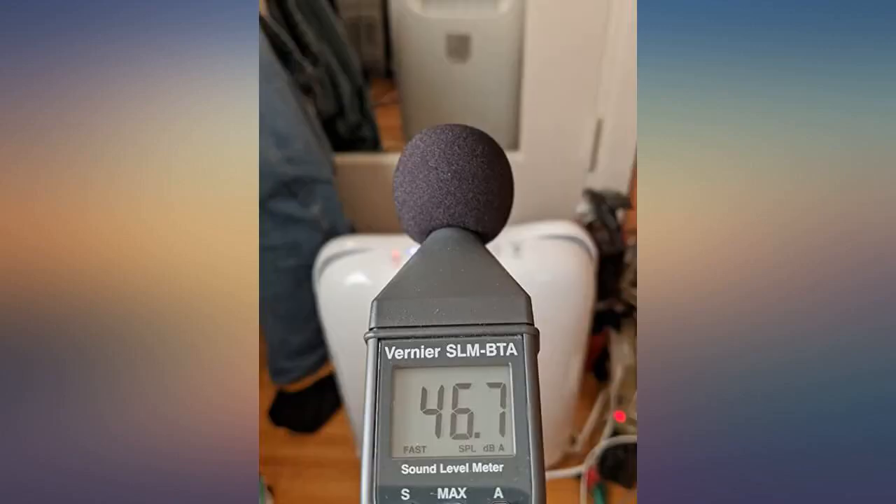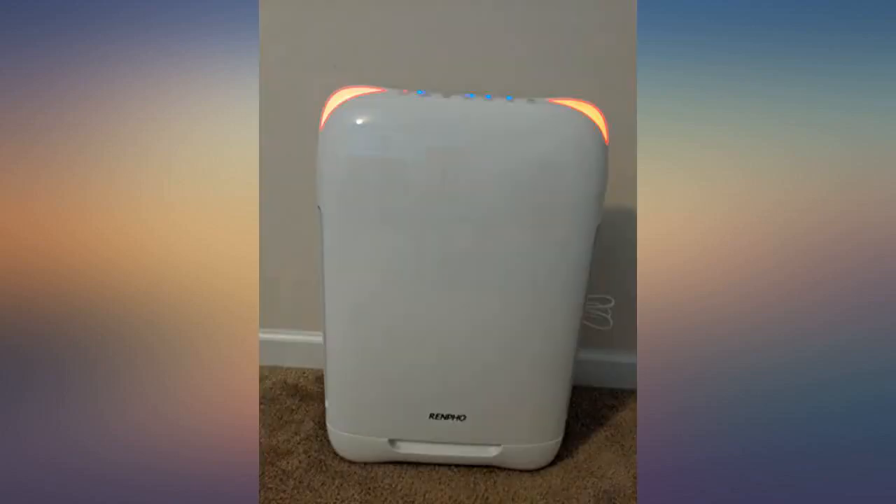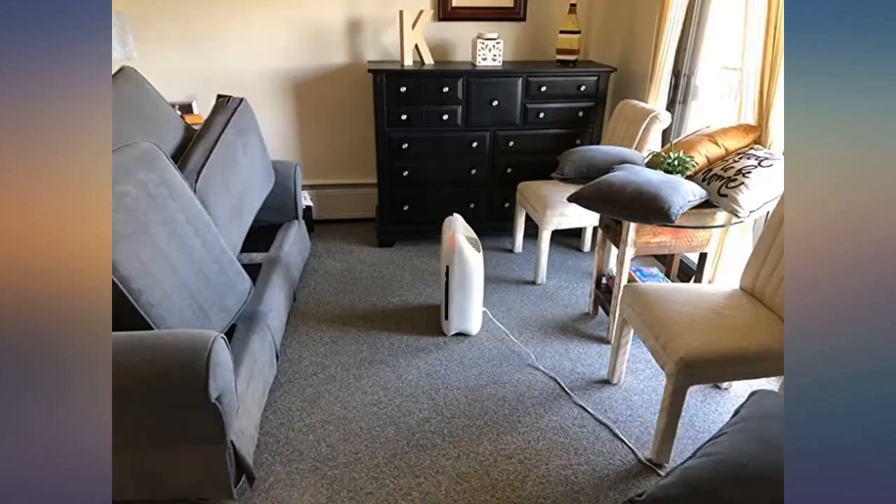Filters are easy to install and are numbered in the order they should go in. I have two Germ Guardian products, which I've been happy with. I got this one for my bedroom because it has an ultra quiet, no-lights sleep mode. It arrived two days after ordering and the build quality is top notch.